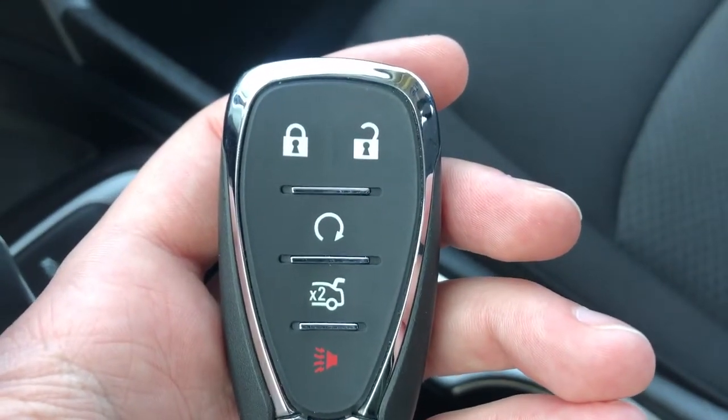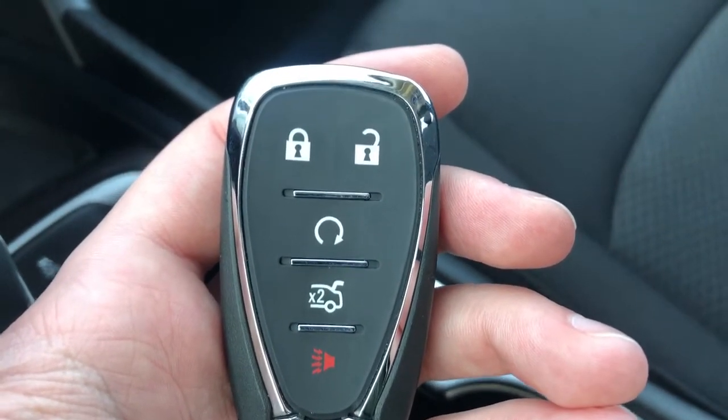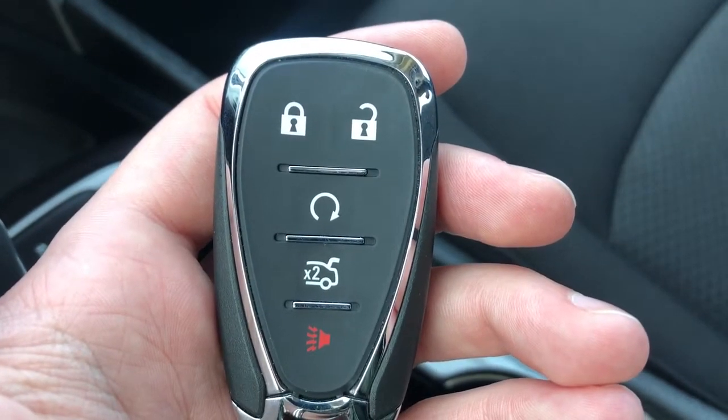The key fob has our lock and unlock, remote start system, controls for our powered release for our tailgate, and our alarm system. There's also a storage slot just below our center console which we can open up underneath.